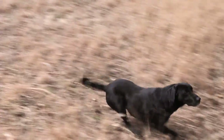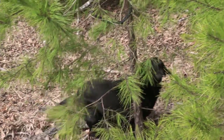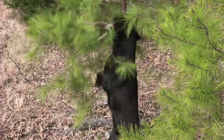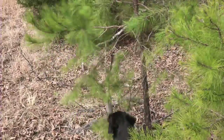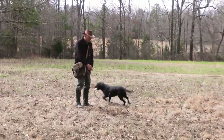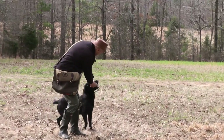He flies under it, hits the scent cone, looks up and pulls it from the tree. Sometimes the dog has to get aggressive to pull that duck out of that bush. Delivers it to hand.